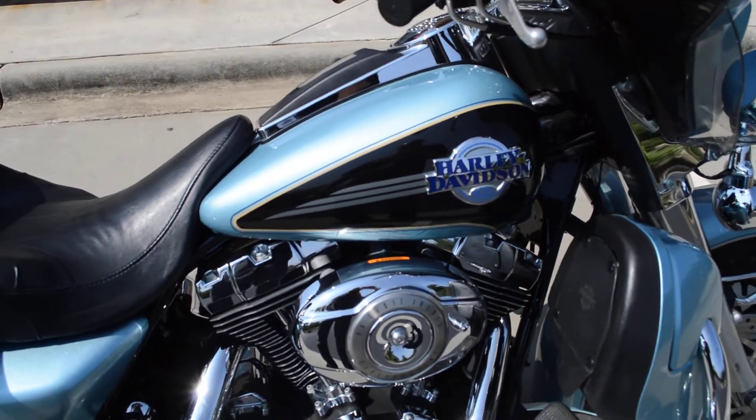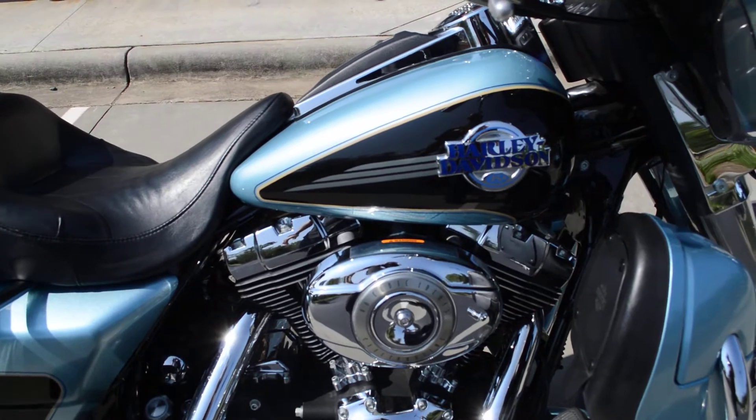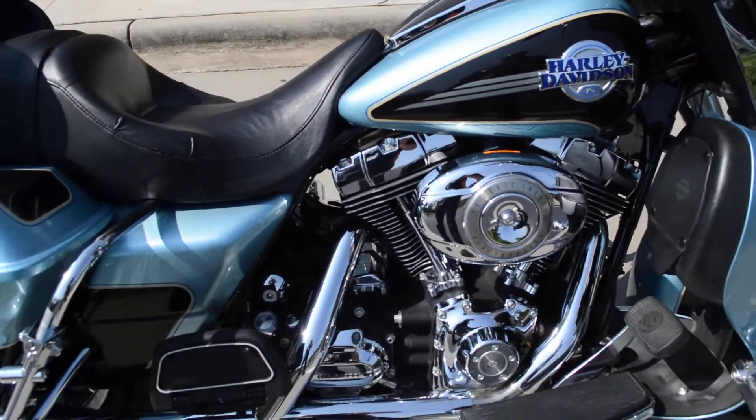It is a fuel-injected 96 cubic inch twin cam motor with a six-speed transmission.